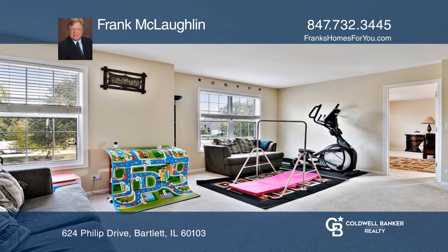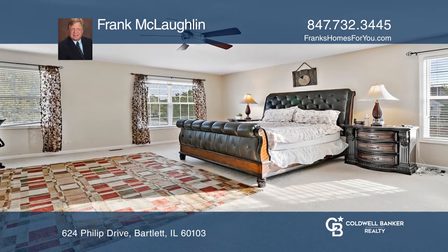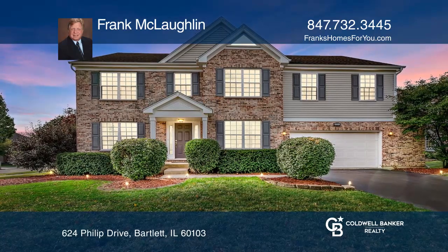The second floor has a bonus room and primary bedroom with an ensuite. Take a look around your future home by contacting Frank McLaughlin to schedule a tour.